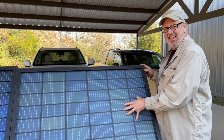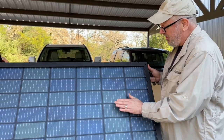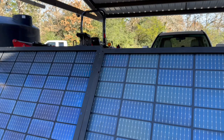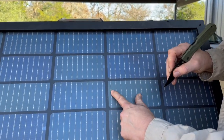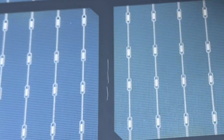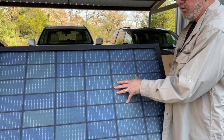Here we have an SEG 405-watt, 108-cell bifacial panel — single glass. There's one piece of glass on the front, and the back side has a clear vinyl coating. They look very similar at first glance, but this vinyl coating is more susceptible to scratching — you can see the scratches I just made right here. This is just a vinyl coating, not glass. It may hold up perfectly well for your needs and last just as long, but it really depends on your use conditions.